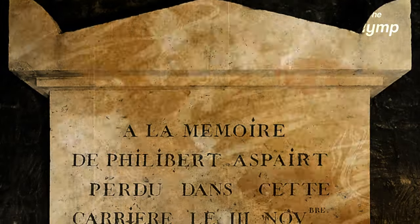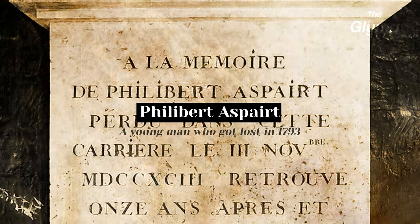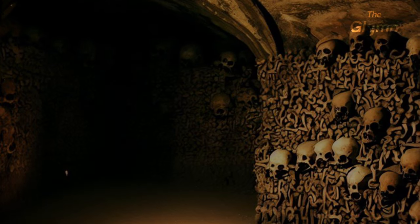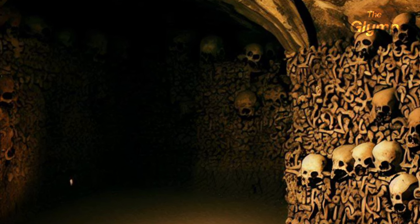Another famous legend here is the legend of Philibert Apert, a young man who got lost in 1793 and was never seen again. The legend says that Philibert's ghost still haunts the catacombs, and that sometimes in the echoes you can hear his voice calling out for help.